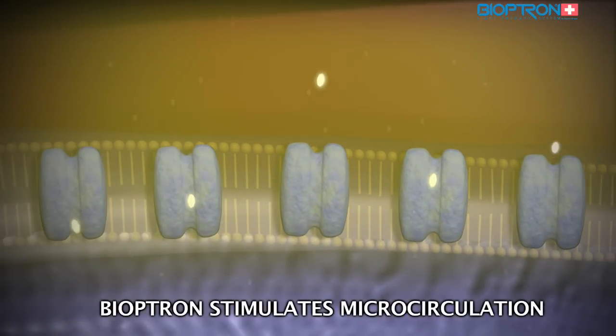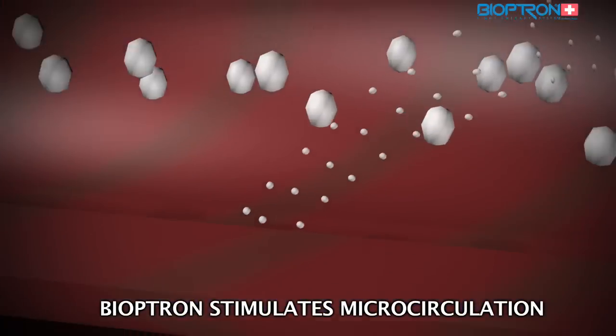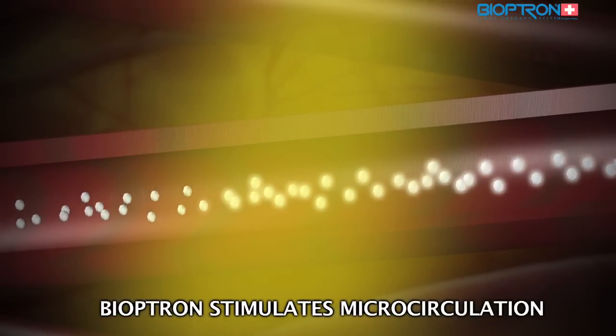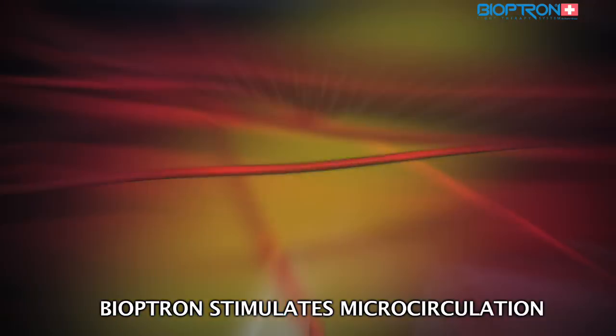This is a very important process because this positive interaction of substances between the cell and its environment has a direct effect on the quality of the microcirculation in our blood vessels.